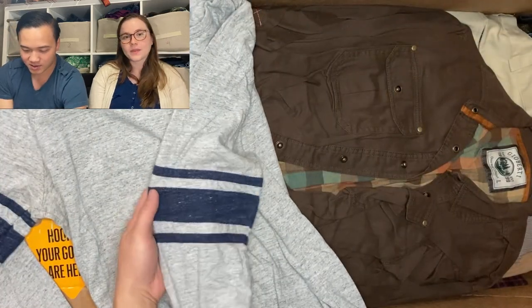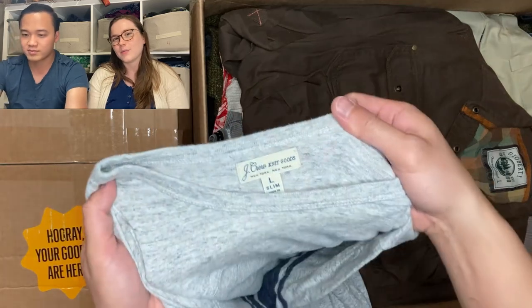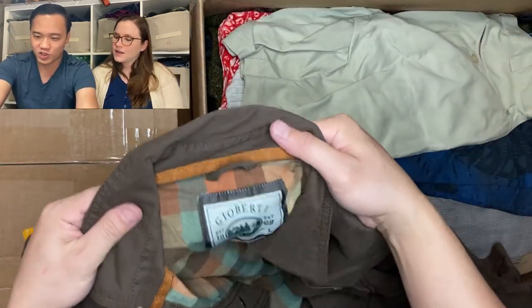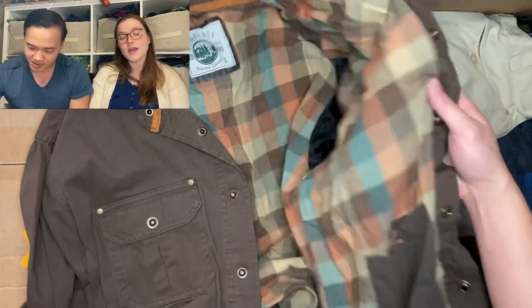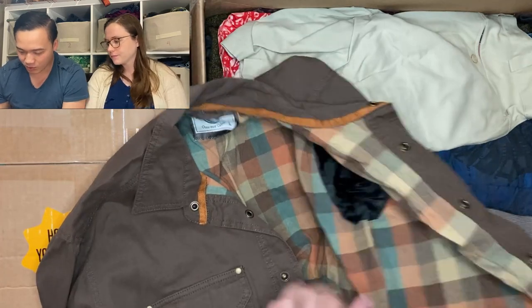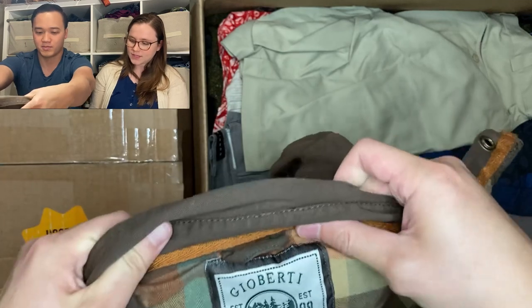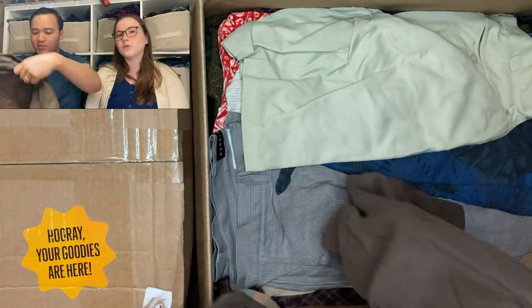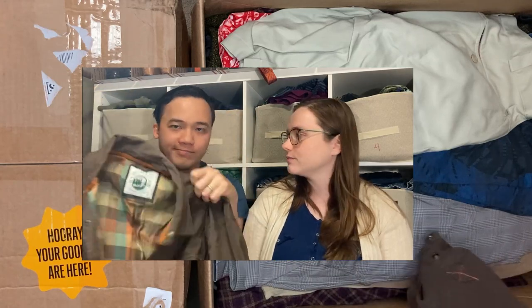Another J.Crew knit goods item — J.Crew is very bread and butter, should sell for at most fifteen dollars. Then we've got Gioberti — looks like a field coat. We've done really well with those in the past. Pretty cool lining, size large, kind of a canvas style. This type of coat never really goes out of style.